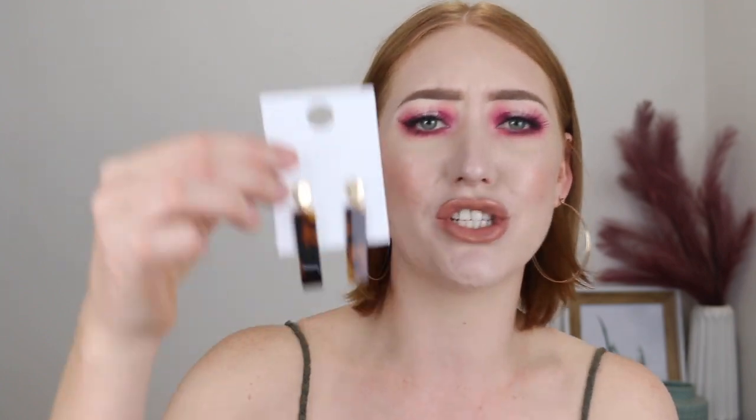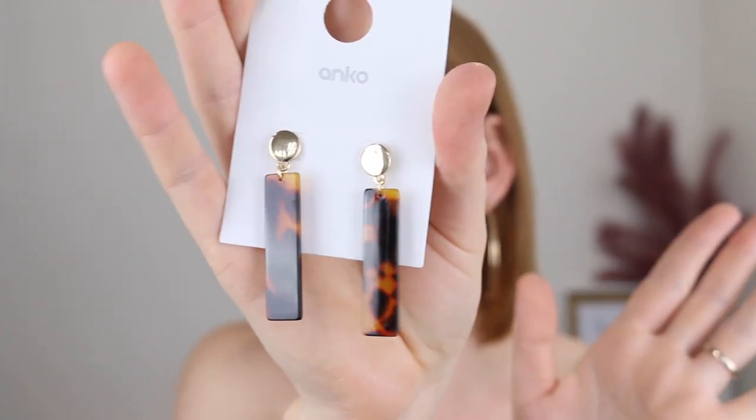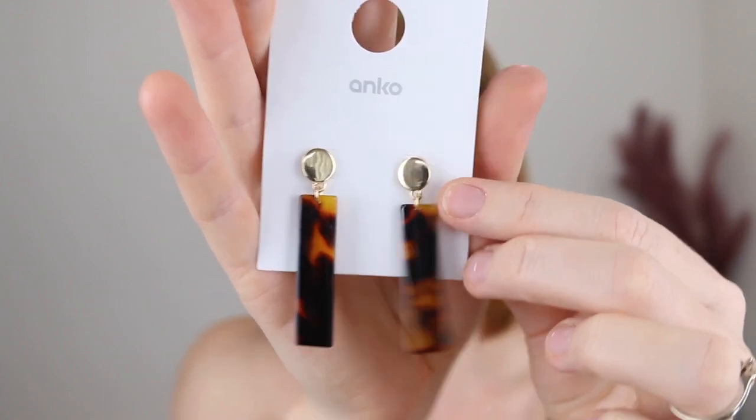Next I only got one pair of earrings. I thought these were so cute — they've got that tortoise shell looking pattern that has been quite popular at the moment and then just a small gold detail up the top. These were only $4, and I love earrings like this that aren't too bold — it's just a nice subtle way to jazz up an outfit.